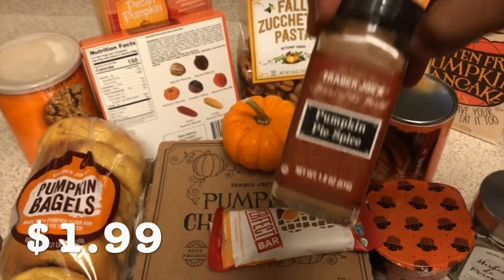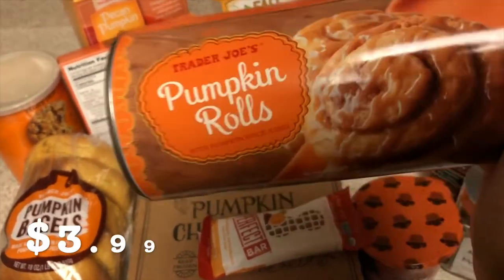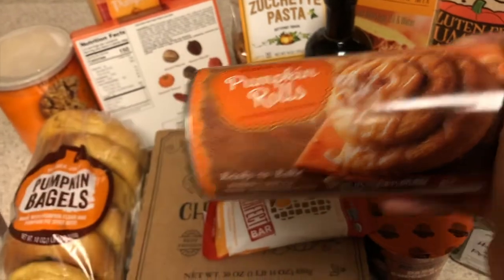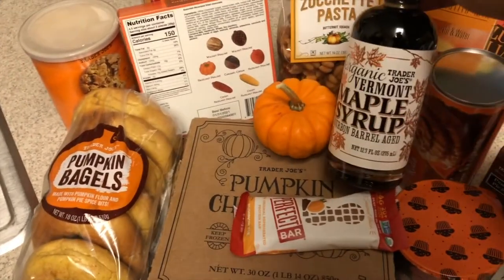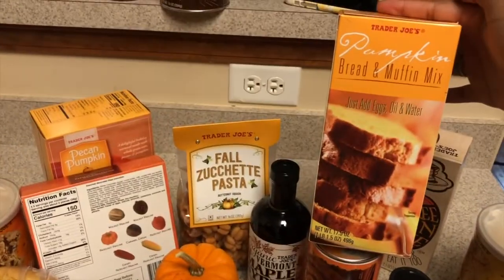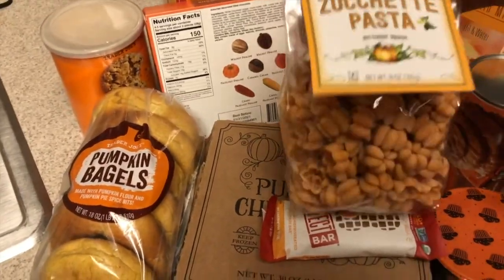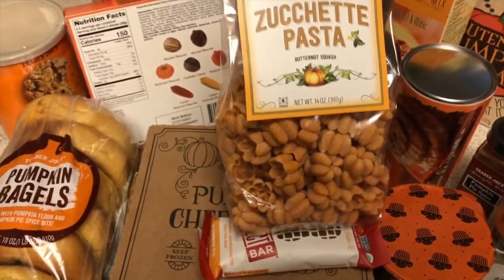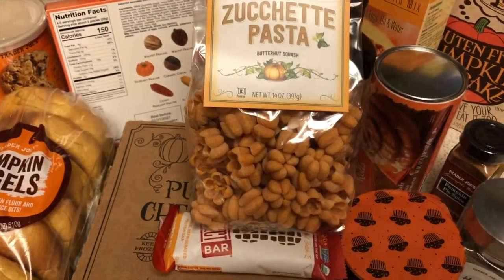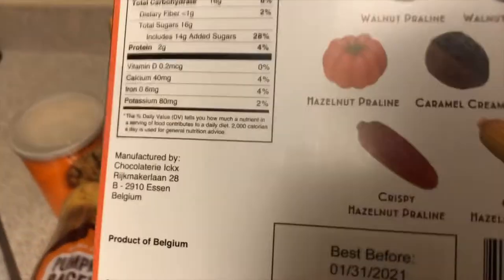I'm very excited for these cinnamon rolls — they give very strong Cinnabon vibes. They're ready to bake and come five in a pack, but fair warning, the glaze in the picture is not what you actually get. We also have Vermont maple syrup — maple syrup is maple syrup, can't go wrong. And there's a pumpkin bread and muffin mix that looks almost like a pound cake, which looks really good. Then there's a butternut squash pasta — I'm not sure how I feel about it, but it would probably be great with that autumnal creamy sauce.